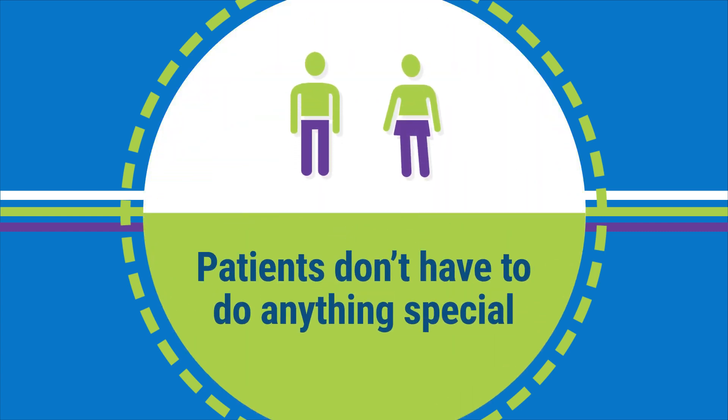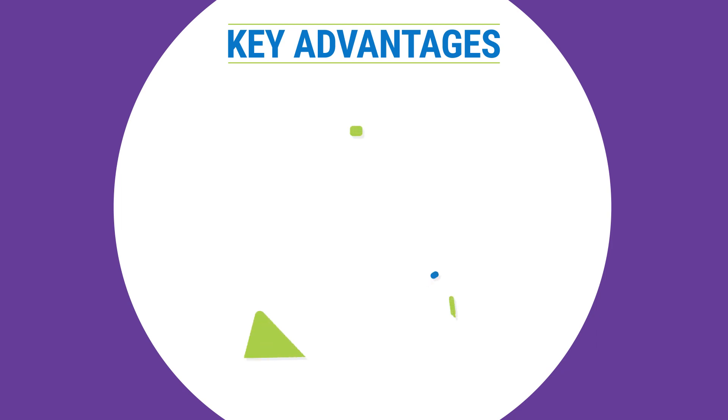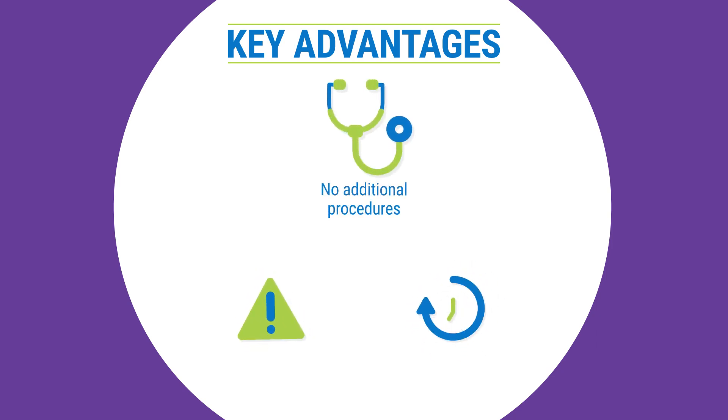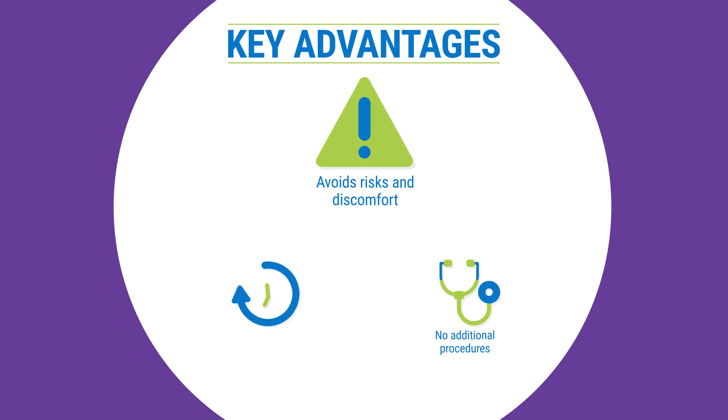This way, researchers don't have to ask patients to do anything special for the research. By studying the data in medical records and leftover samples that were already collected for patients' clinical care, researchers do not need to have people go through additional procedures to collect their data and samples for research. In this way, researchers avoid exposing people to risks and discomforts of those research procedures.